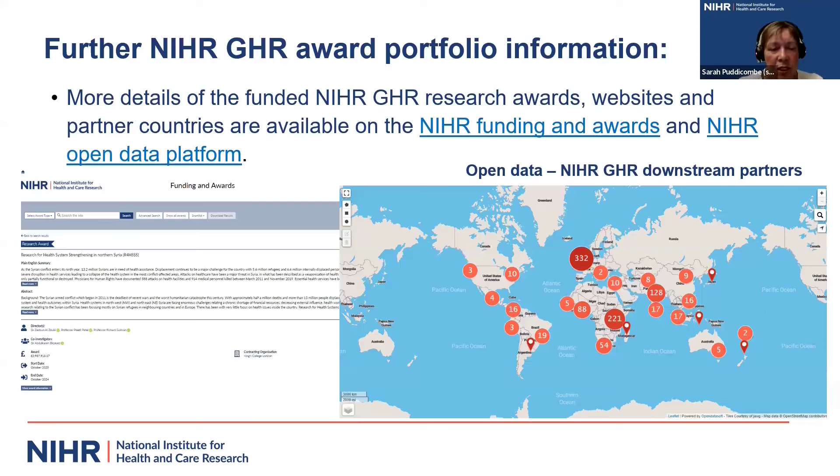If you're curious about what other awards NIHR has funded, we have a website where we publish details on all funded awards — both completed and active. You can see listings of different partner countries involved. These are available on our NIHR Funding and Awards website and via our NIHR Open Data platform. If you're looking for other research partners or want to connect with people already funded on our awards, please go through these websites.